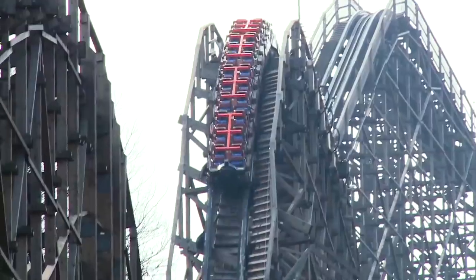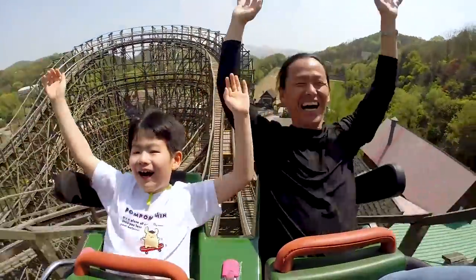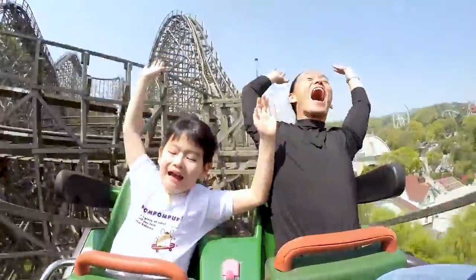A few seconds later, guests once again plummet towards the ground, before navigating an airtime hill, followed by a heavily banked right-hand turn. Guests enter another airtime hill, followed by a second right-hand turn into a series of two further airtime hills.